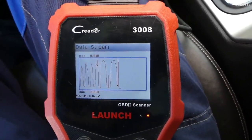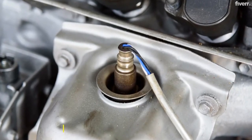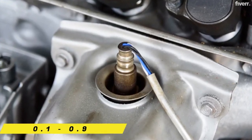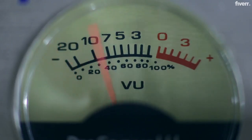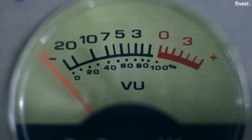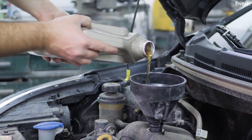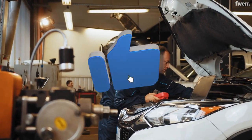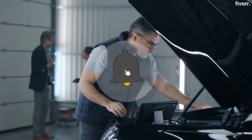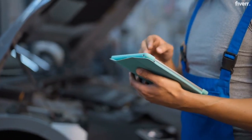Let's wrap this up with the essentials. Your O2 sensors are crucial for engine efficiency, with normal voltage ranging from 0.1 to 0.9 volt. Remember that voltage dance we talked about? It's completely normal and necessary. Keep up with regular maintenance, and your car will run clean and efficient. Don't forget to hit that like button if this helped, subscribe for more easy-to-follow car electrical guides, and drop your questions in the comments below.